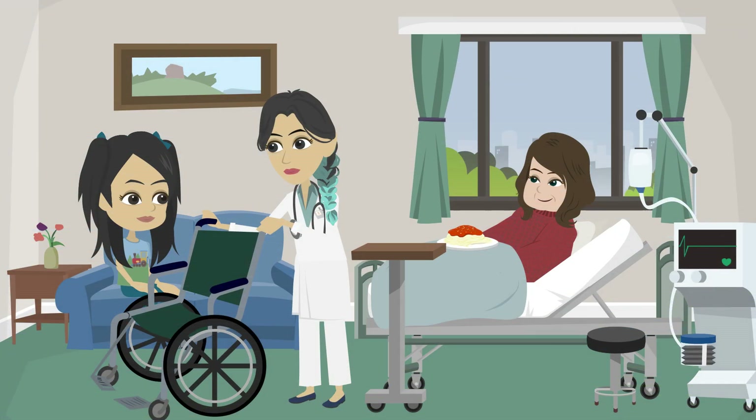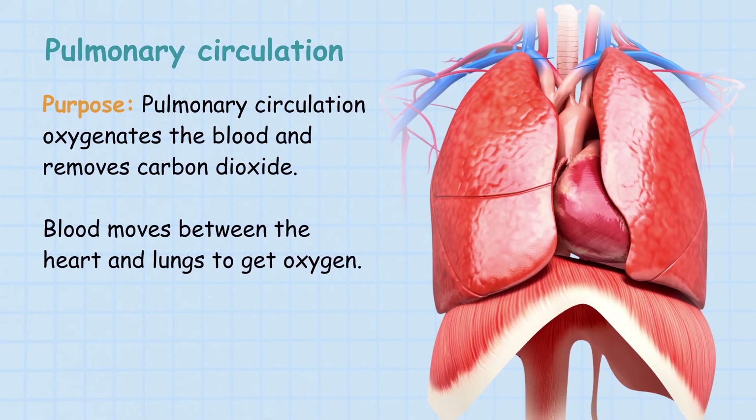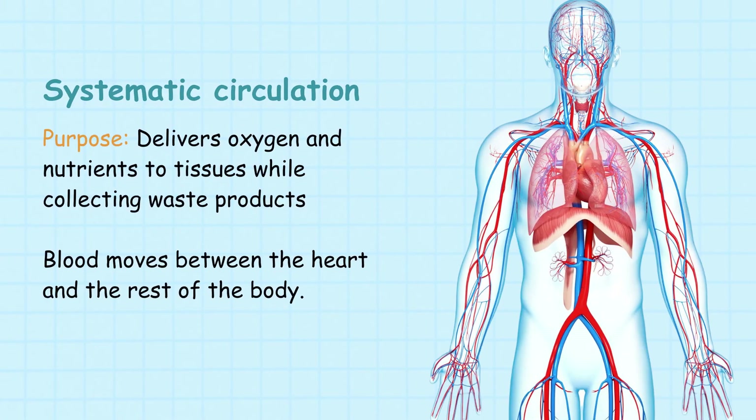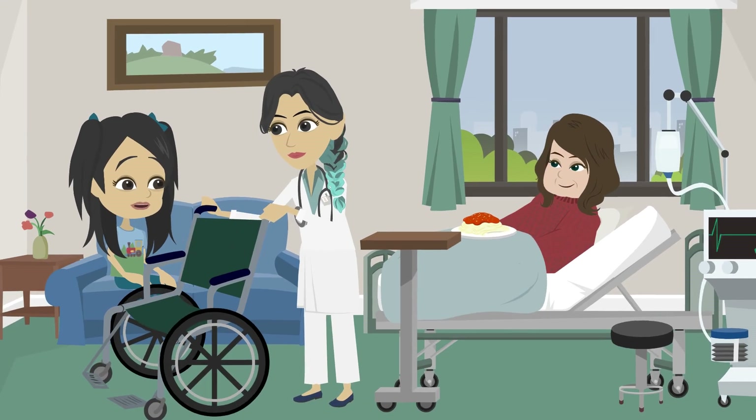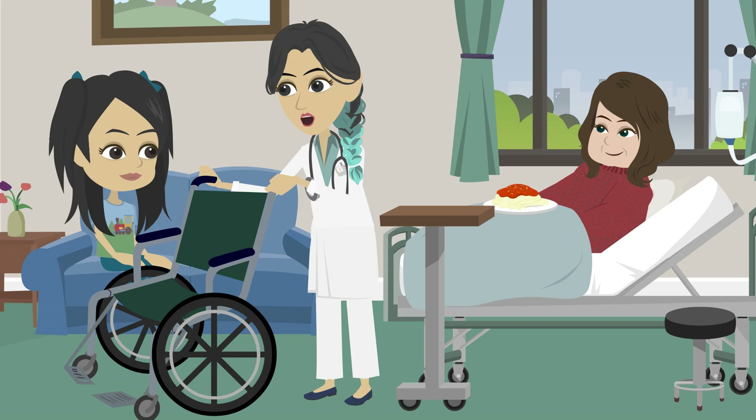Mina, do you know blood takes two big trips in your body? Number one, pulmonary circulation — blood moves between the heart and lungs to get oxygen. Number two, systemic circulation — blood moves between the heart and the rest of the body. So the heart is like a train station sending blood on two big journeys. Yes, exactly! That's amazing!